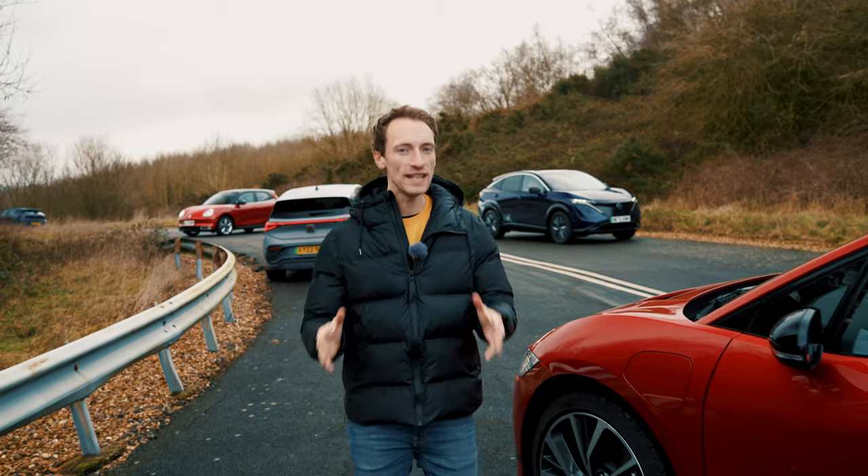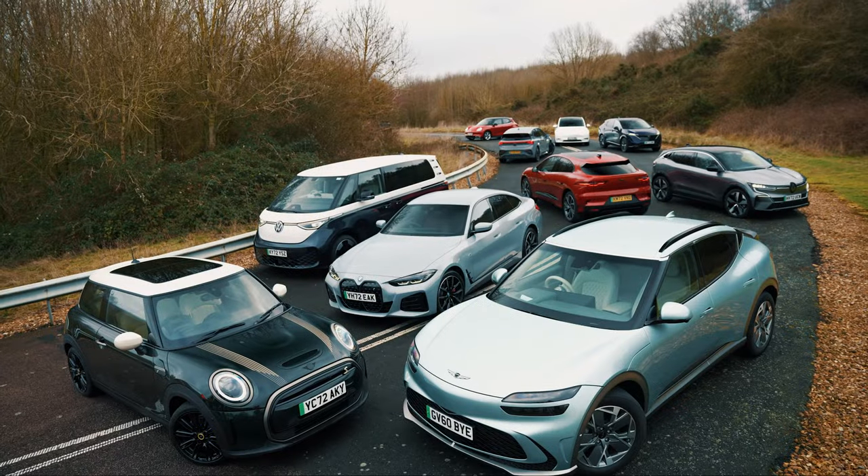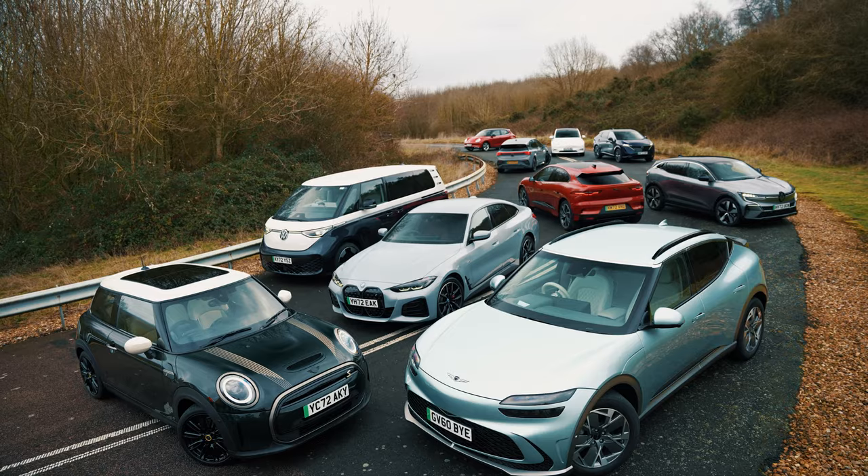How far can electric cars really travel on a full charge when it's cold? We've got 12 EVs here today and that is what we're going to find out.